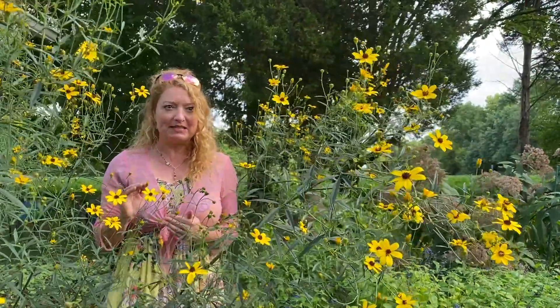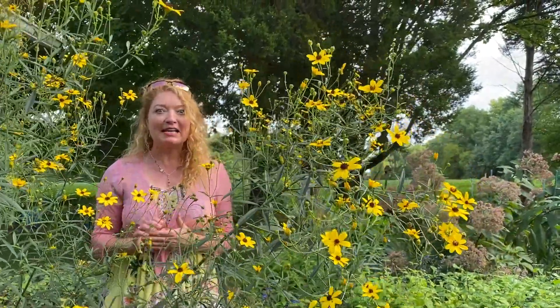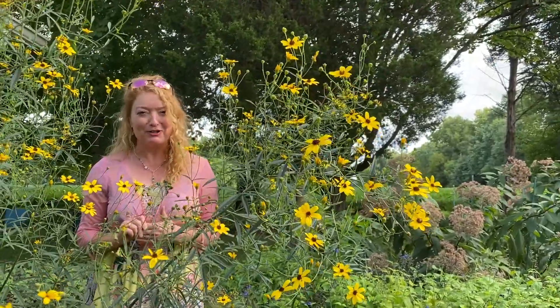Tall Coreopsis grows between four and eight or nine feet tall. I'm actually standing on a two-foot-tall stool so I can be up here amongst all these flowers.